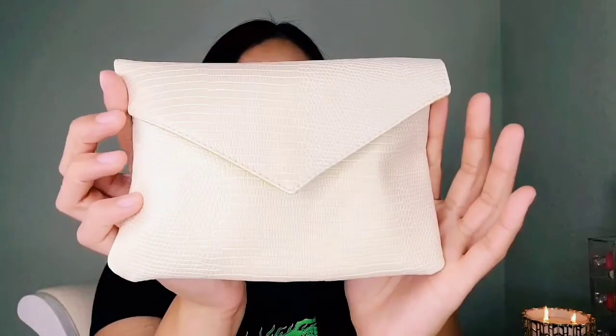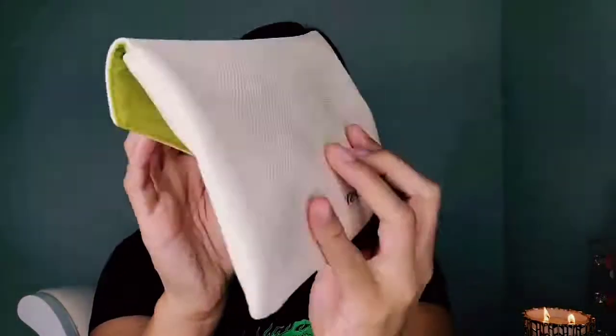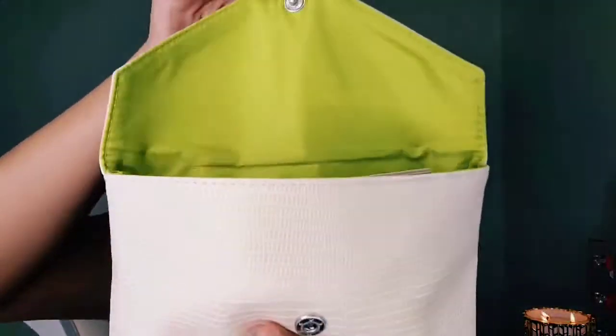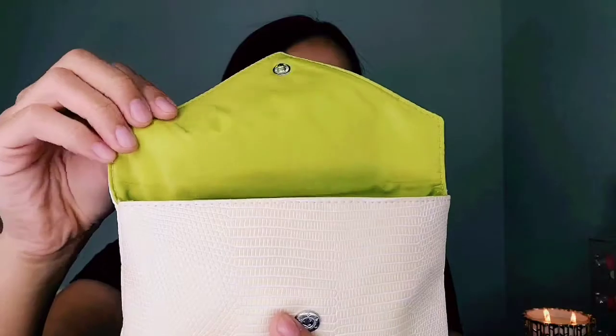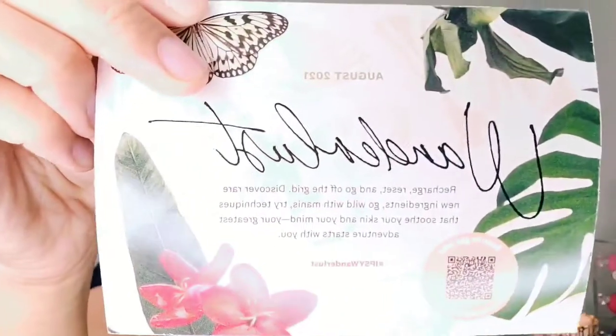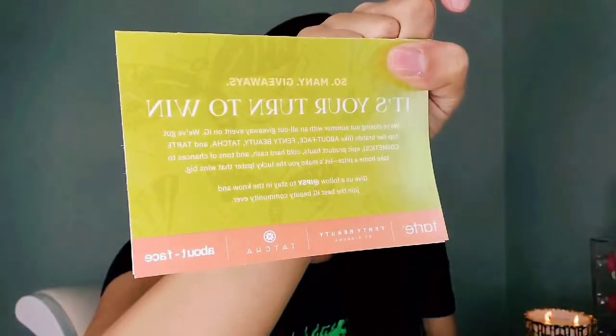This little Ipsy bag was also in there — it's super cute. It's very thin, like a little pocket, and it has this pretty lime green inside which I love. It comes with a card in here too, more like a greeting card from the description.